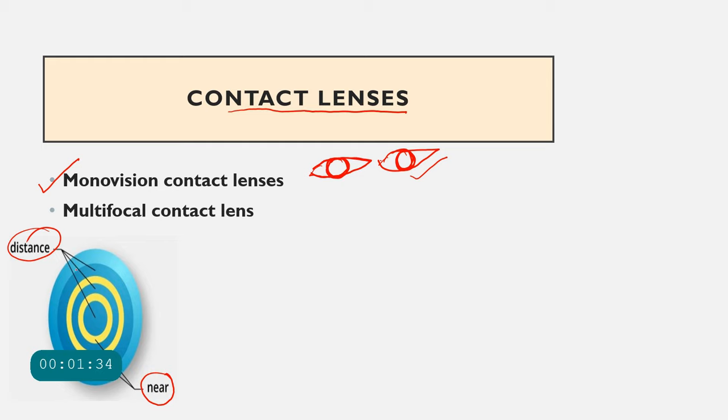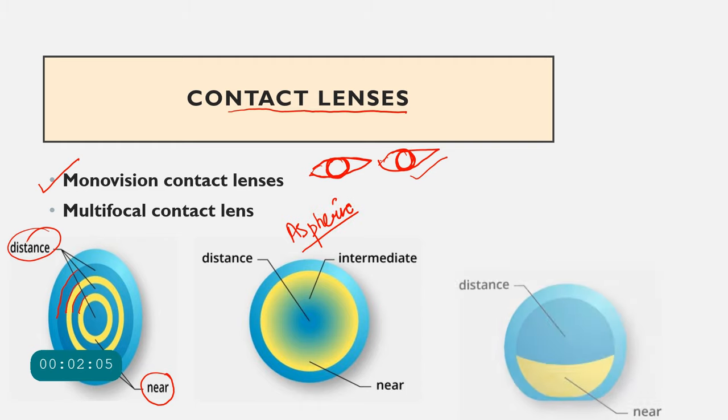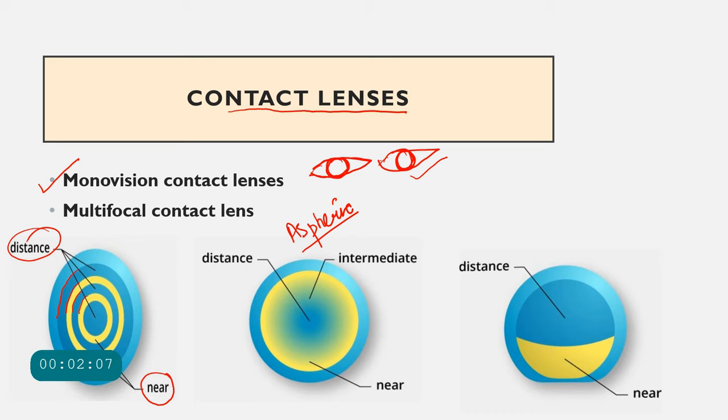In the simultaneous vision design, if the correction is in the form of concentric rings on the contact lens — where certain rings cater to distance and others to near — it is called a concentric type of multifocal contact lens. If the transition between near and distance powers is gradual and blended rather than having discrete demarcation lines, this is called the aspheric type of multifocal contact lens.